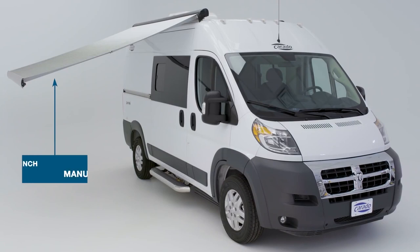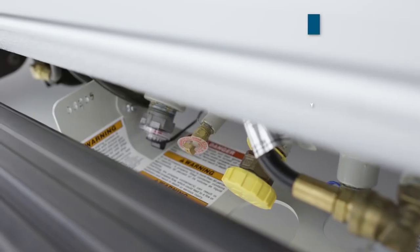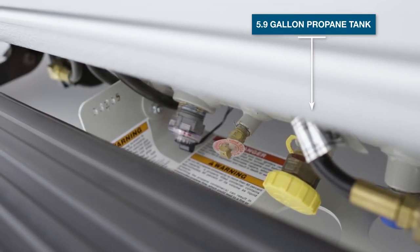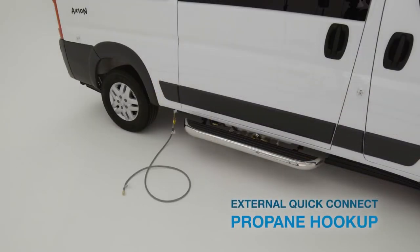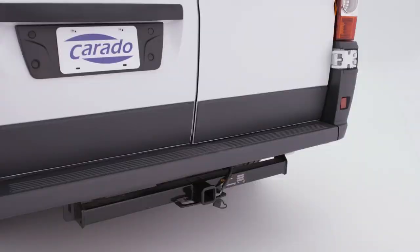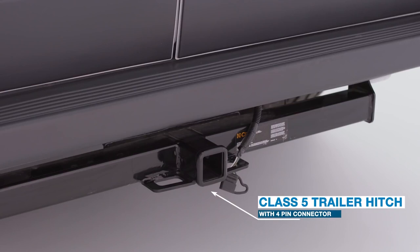Beginning on the outside, you'll find a beautiful 11-foot awning, a permanent step to make entering into your vehicle easier, and located just behind the step, you'll find your propane tank with all the connections easily accessible. Sliding a little to the rear, you'll find a very handy little device called the external quick connect propane hookup, and it's great for connecting your small barbecue. Despite its size, the Axion is capable of towing up to 4,500 pounds, thanks to your class 5 receiver hitch with a 4-pin connector.